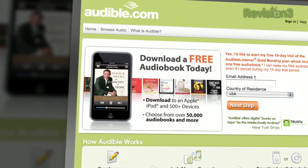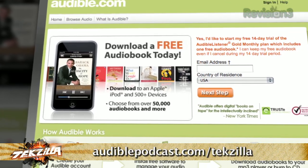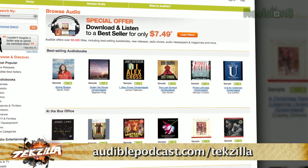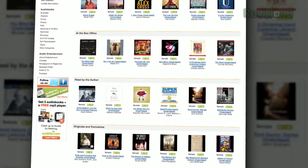You want to try a free audiobook? We've got a hookup for you. Go to AudiblePodcast.com/TechZilla. You'll get a free audiobook download of your choice when you sign up, and you'll be supporting TechZilla. Get a free audiobook you can keep forever.